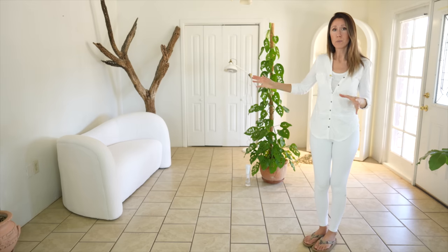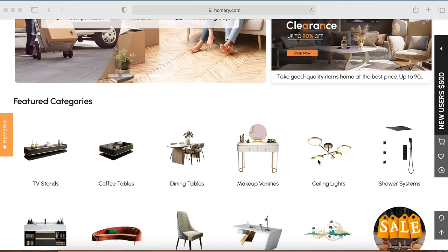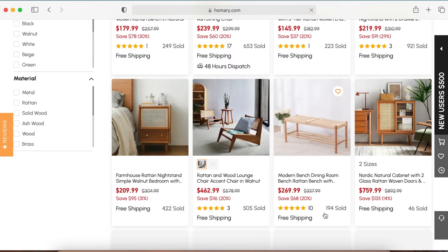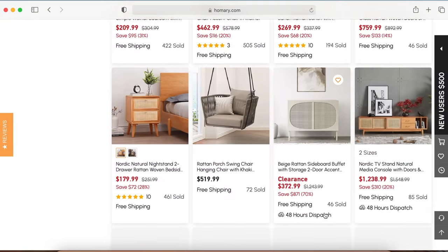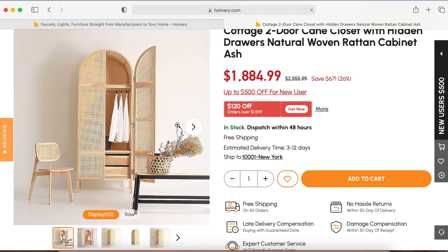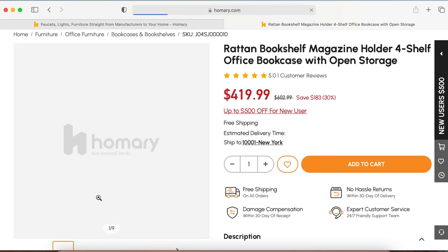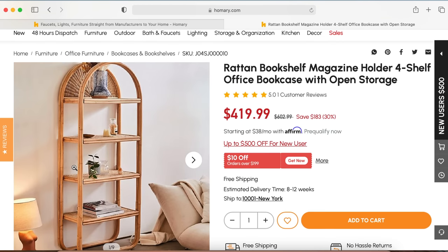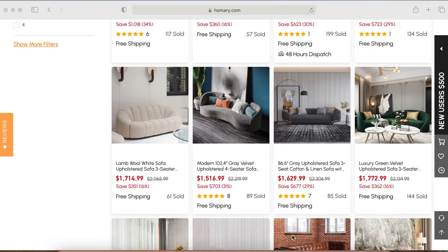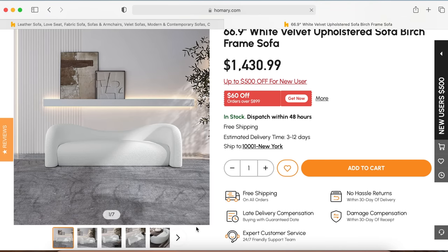This video is not sponsored by Homery, but I want to thank them for sending this out and allowing me to collaborate with them. They have a huge website with a ton of categories — really cute plant stands, rattan pieces, arched wardrobes, rattan benches, rattan accent chairs. The rattan items I wanted to share weren't available at the time, so I ended up picking out this piece instead. I'll post Homery's website in the description box, and they also have a coupon code going on right now, so I'll have that link below too.